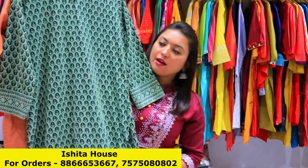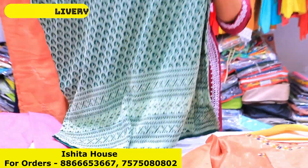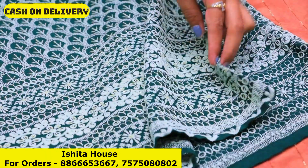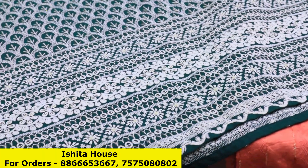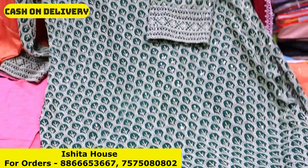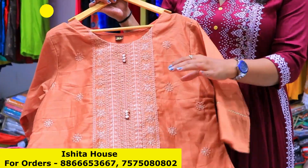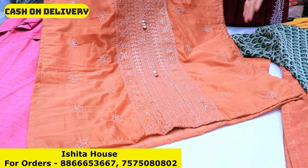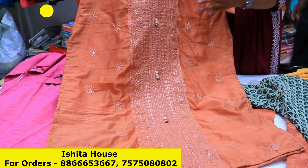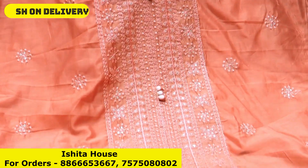Next article, as you can see here, the whole collection is Rayon Bees — 18kg Rayon Bees material — which you will get with totally thread work, and in a very beautiful way the sequence has also been used with it. With 3/4 sleeves, you will get this collection with 12 color options here. Next article is 18 silk beads, which is self embroidery work, and you will get this collection with 3/4 sleeves.